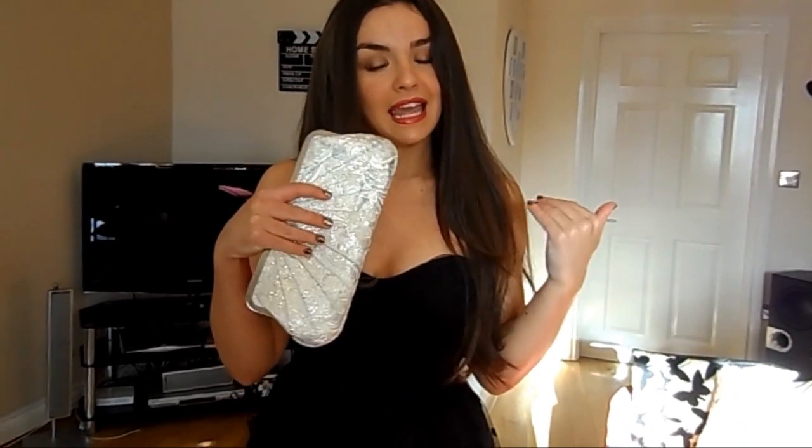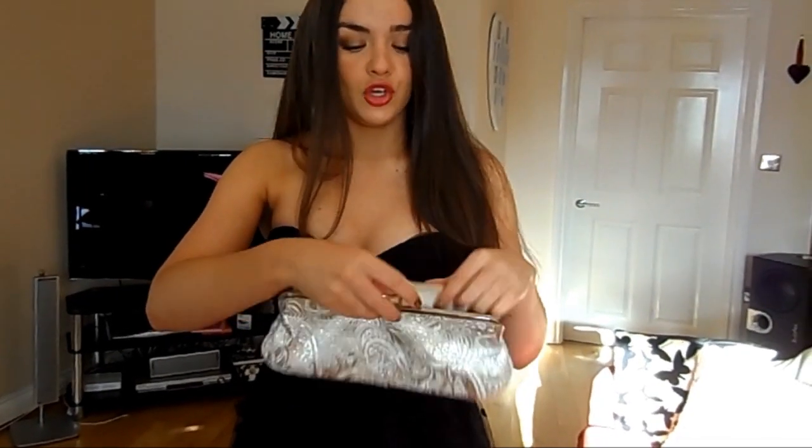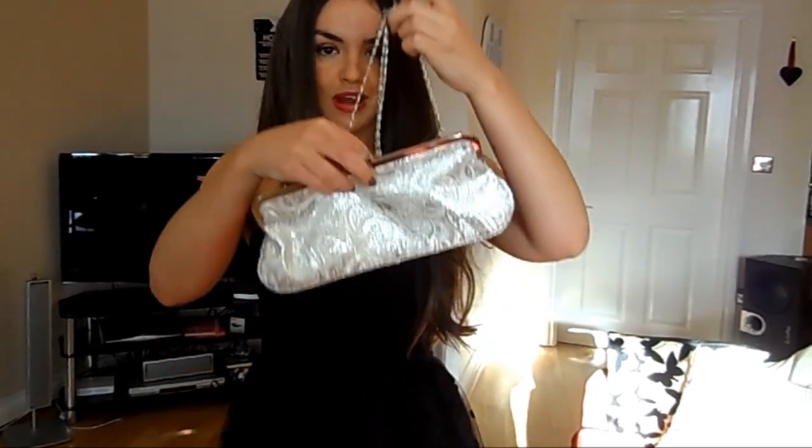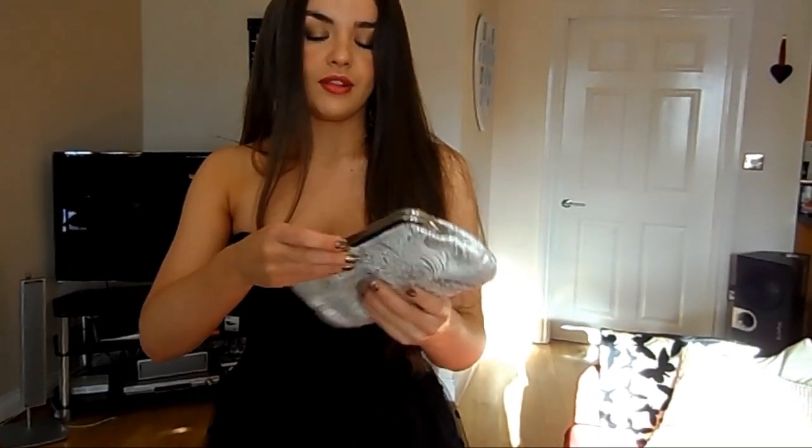My little clutch bag here is from Accessories. It's a nice little addition — it's got a little bit of sparkle but it's not too noticeable, and you can fit all your bits and bobs inside it. You could wear it over the shoulder because it has got a little strap, but I'd hold it like this.